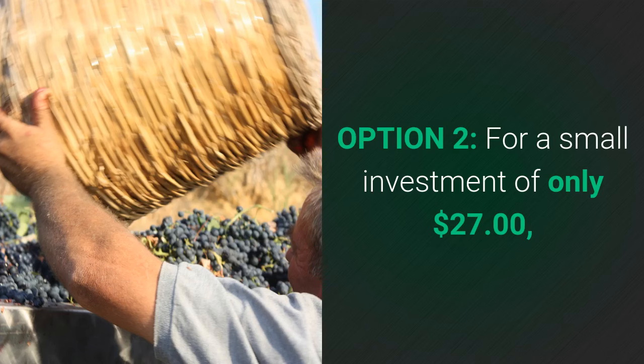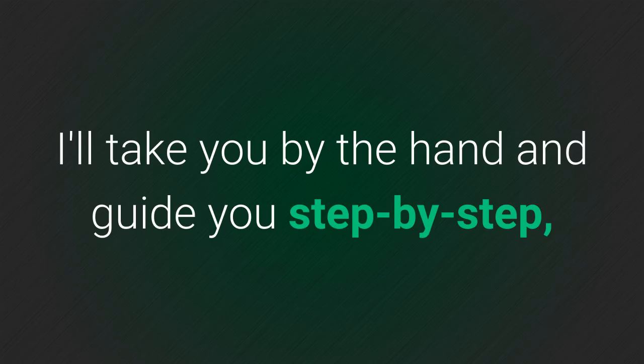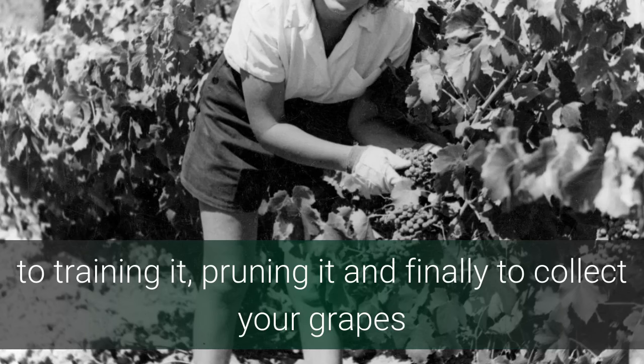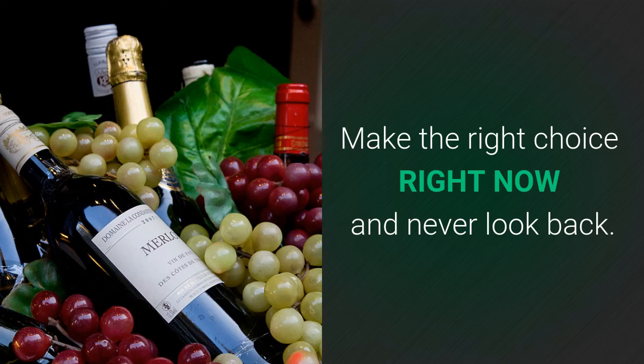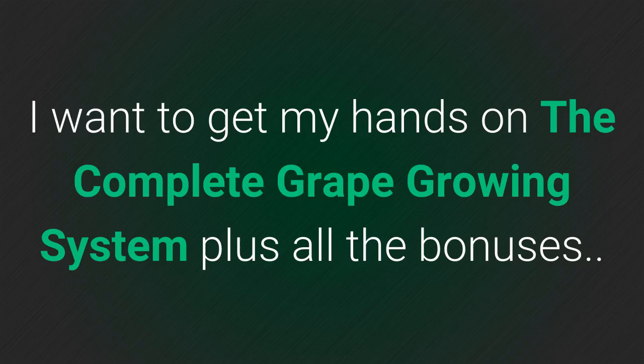I know this because it took me nearly 20 years to perfect my grape growing system. Then there's option two — for a small investment of only $27, I'll give you all my grape growing knowledge on a silver platter. I'll take you by the hand and guide you step by step from making your first cutting, to planting your grapevine, to training it, pruning it, and finally collecting your grapes and enjoying the fruit of your labour. I know you're no quitter because you've come this far. Make the right choice right now and never look back. I want to hear you say: yes James, I want to get my hands on the complete grape growing system plus all the bonuses.